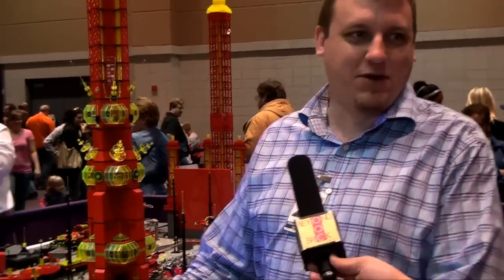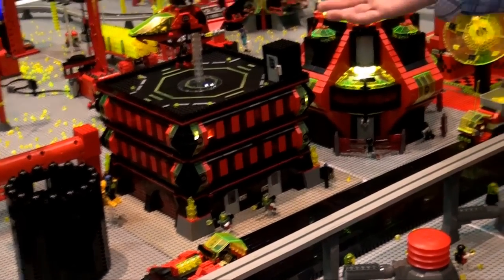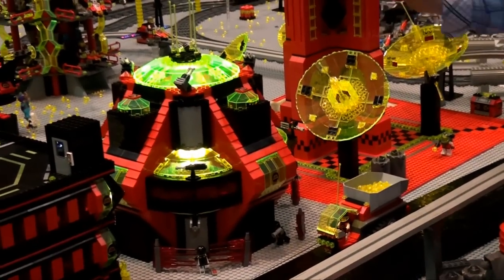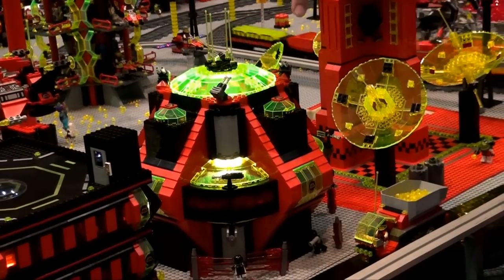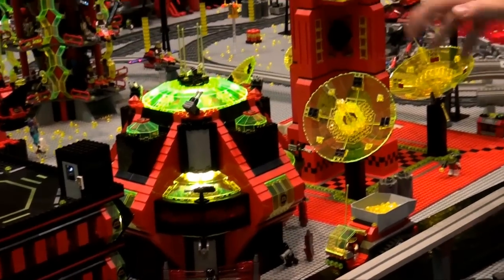I'm actually not sure what the function of this building is, but we have one of the other Lego models taking off from it — I cannot remember the names of them anymore. This is our power station. It's very cool — he's got cool lights and stuff going on in here, some interesting building techniques. One of my favorite buildings on the layout.